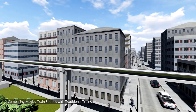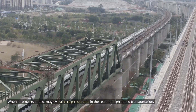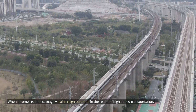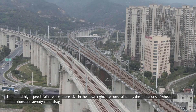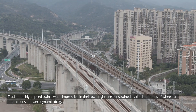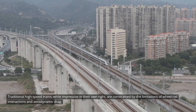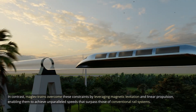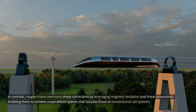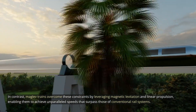When it comes to speed, MAGLEV trains reign supreme in the realm of high-speed transportation. Traditional high-speed trains, while impressive in their own right, are constrained by the limitations of wheel-rail interactions and aerodynamic drag. In contrast, MAGLEV trains overcome these constraints by leveraging magnetic levitation and linear propulsion, enabling them to achieve unparalleled speeds that surpass those of conventional rail systems.